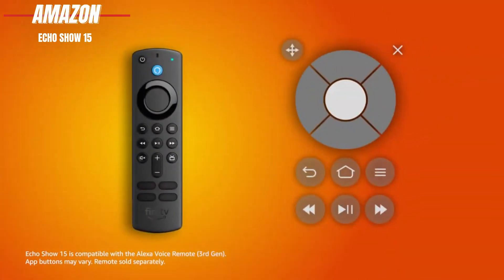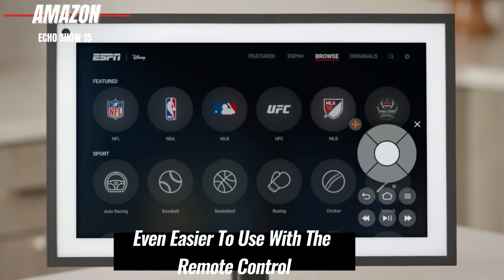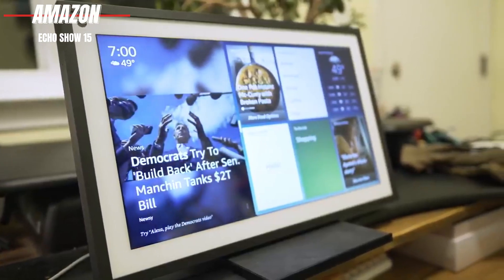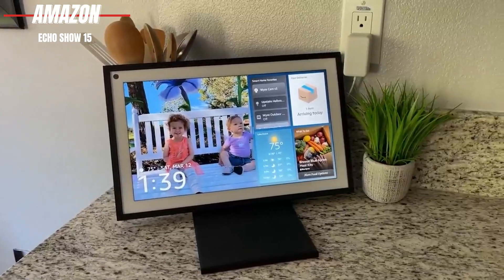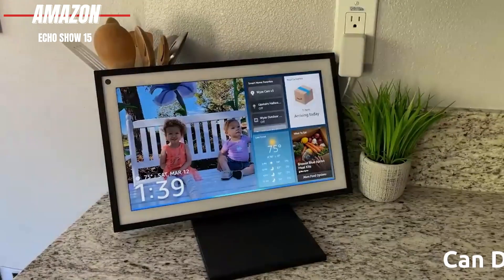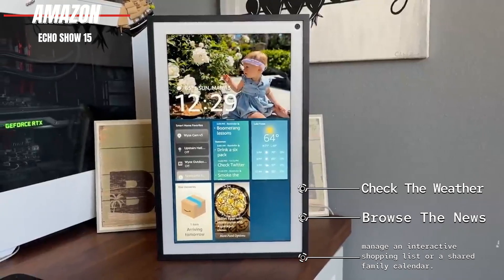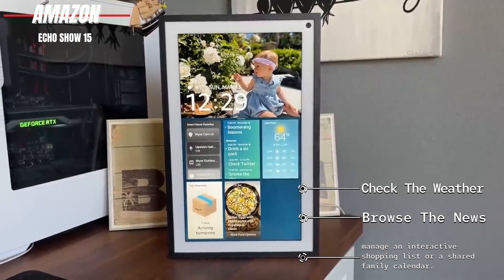It's even easier to use with the included remote control. But it's not just about entertainment and convenience — the Echo Show 15 helps keep your family organized and connected. You can display your favorite photos, check the weather, browse the news, and even manage an interactive shopping list or a shared family calendar.